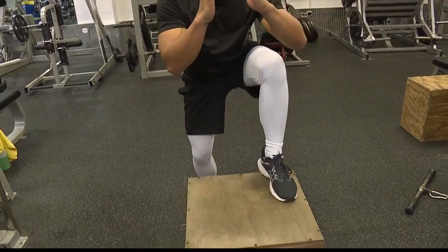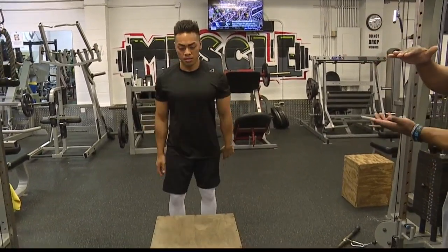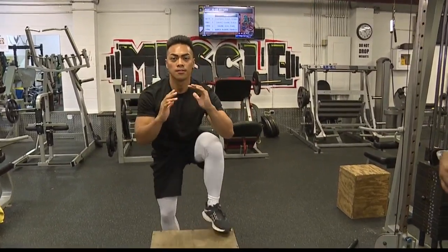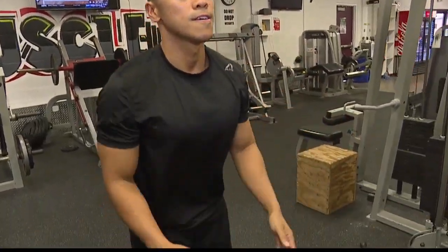Next up we have him doing a box jump. As he's jumping up, he's not standing upright — he's staying hunkered down, partially squatting, to keep constant time and tension on the quad, hamstring, and glutes. We're trying to exhaust the muscle and give him a minimal amount of rest.